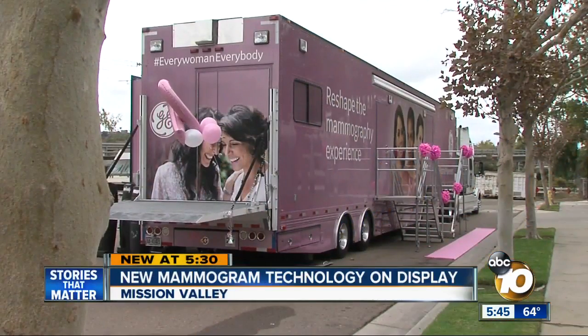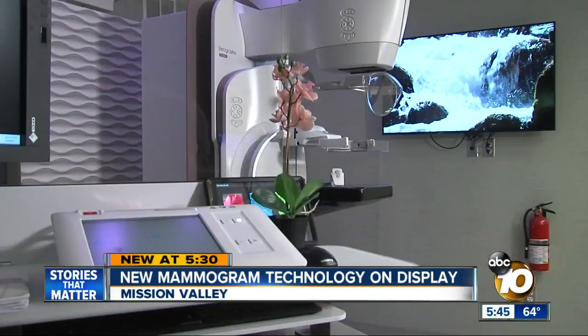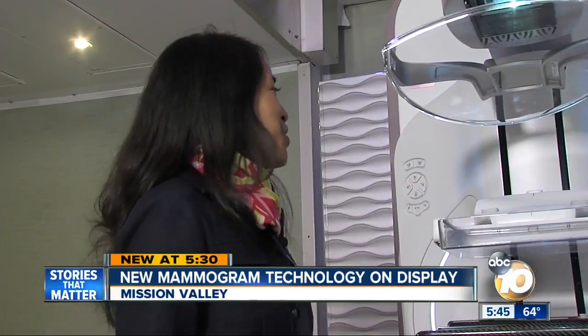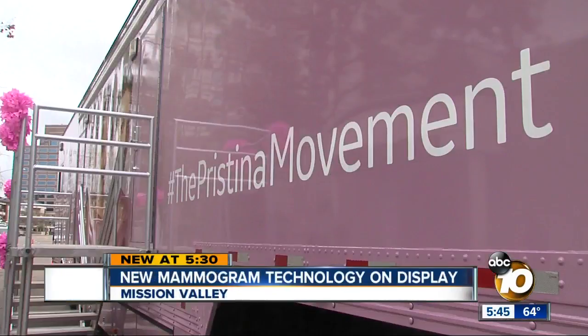Inside this trailer is one of the newest tools in the fight against breast cancer — a mammogram machine from GE called Pristina. This machine was actually designed by women, for women, to create a comfortable experience. Julie Blaha uses this so-called mobile spa to show people why it's so different.